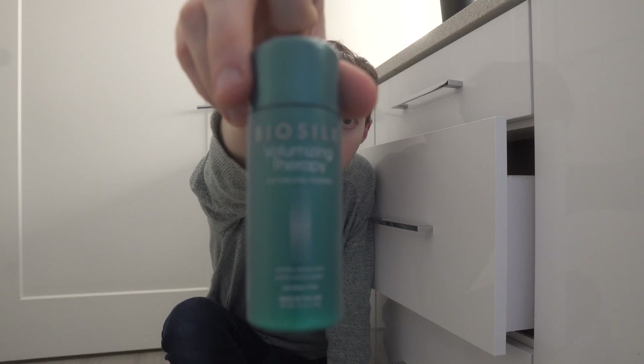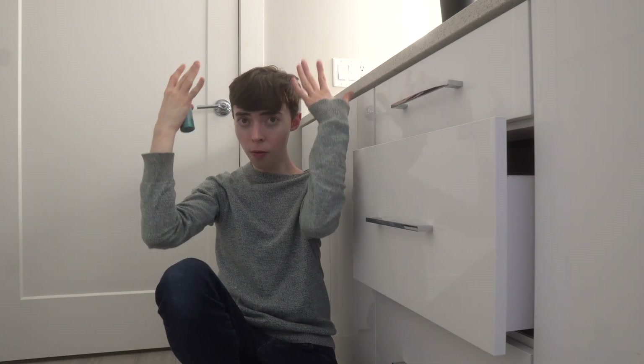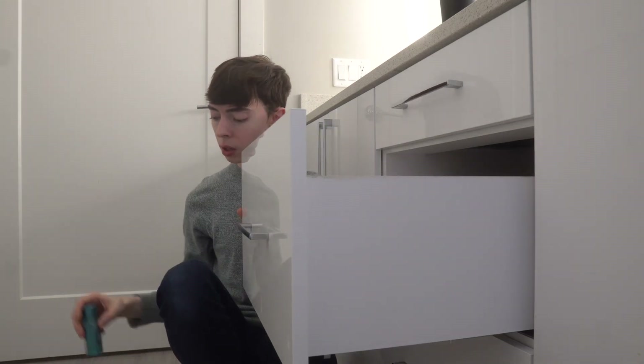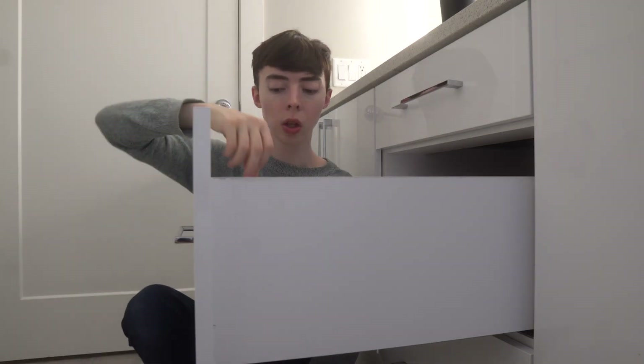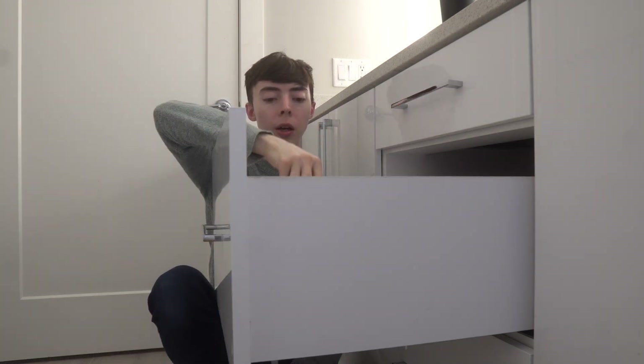Here's my BioSilk Volumizing Therapy texturizing powder — this also has UV filters in it, which is great for the hair. It helps provide volume and texture and mold your hair into shape. Going in the keep pile. I'll put my deodorant in the keep pile too so I don't forget it.